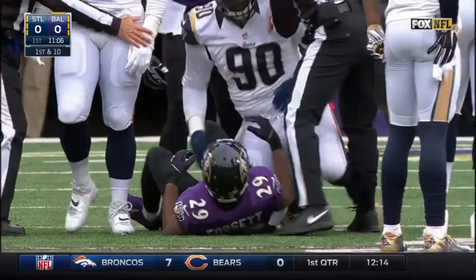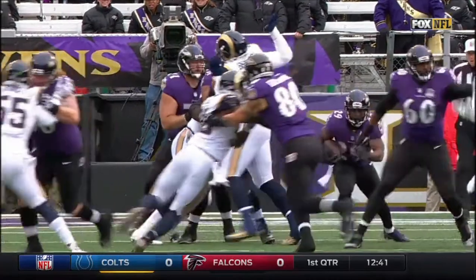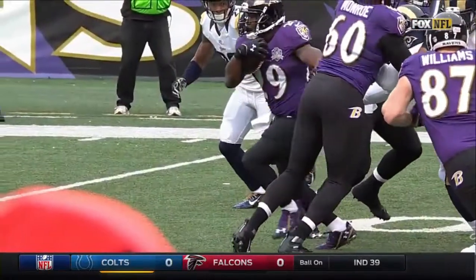Well, the Rams better get that cleaned up right now. They had two explosive plays up near 80 yards last week against the Chicago Bears, and a lot of that had to do with poor angles and poor tackling. And here is an early example of it in this game here to start off.